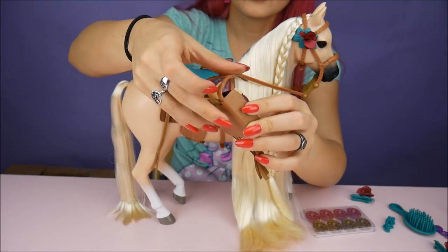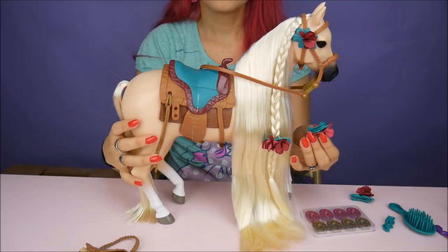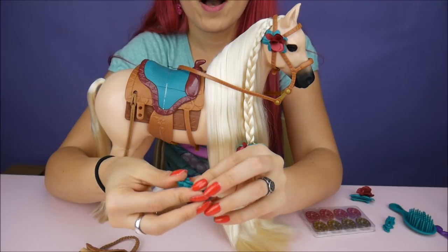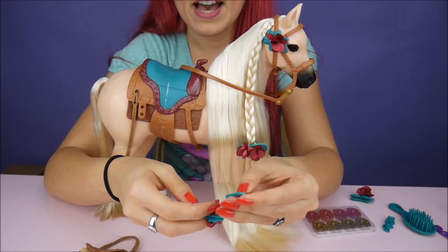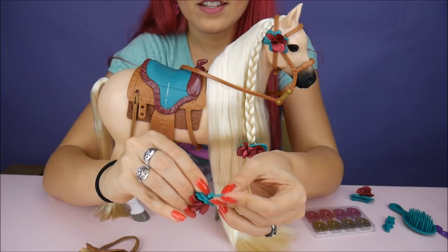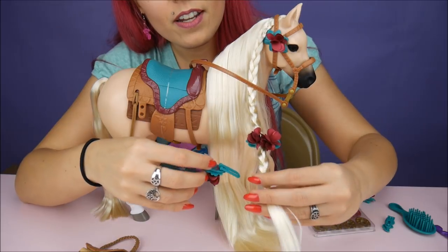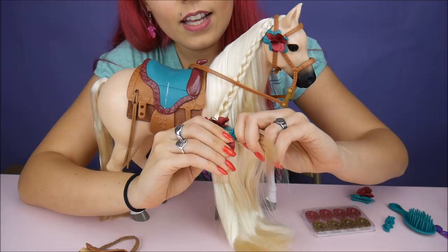It does come with this little bag and it actually does open, so it's functional — you can put little accessories in there. It comes with hair clips that can clip on for you or for the horse. The bag pops open, so if you don't want to put all of them on, you can store them in the bag. It clips on like that. Let me clip one on here so you guys can see what it looks like.